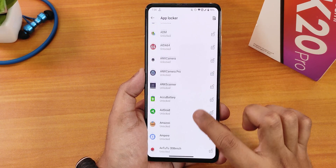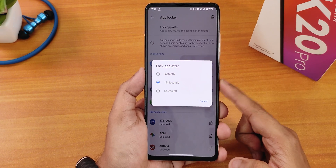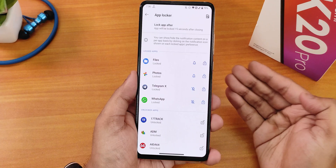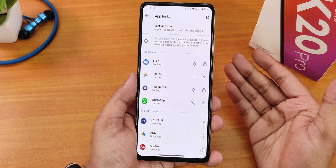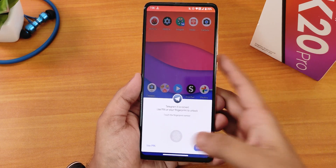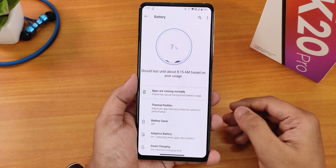In app lock settings you can lock any particular app by tapping on it. We have the lock app after instantly, 50 seconds, and screen off options. This app lock does not have bugs — tapping on a notification from the lock screen won't take you directly into the app, it will ask for a fingerprint or password. When opening a locked app, it will ask for PIN, face data, or fingerprint, and once verified the app unlocks. App lock is working super fine.